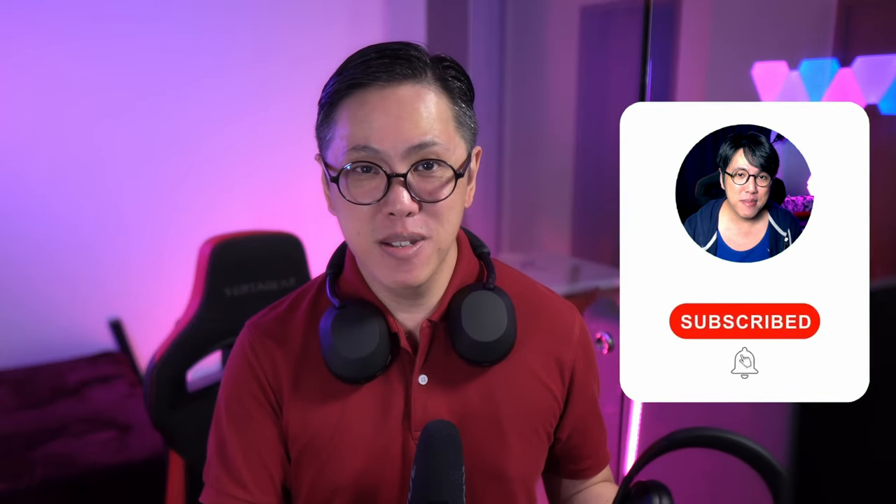I will be making more comparisons like this one, so if you haven't already, get subscribed and tap the bell button to stay notified of new content from me.